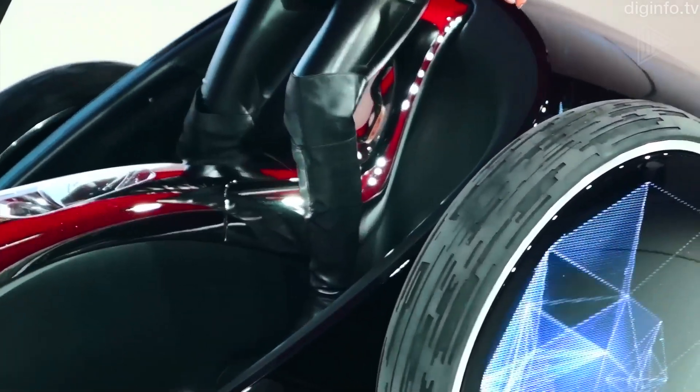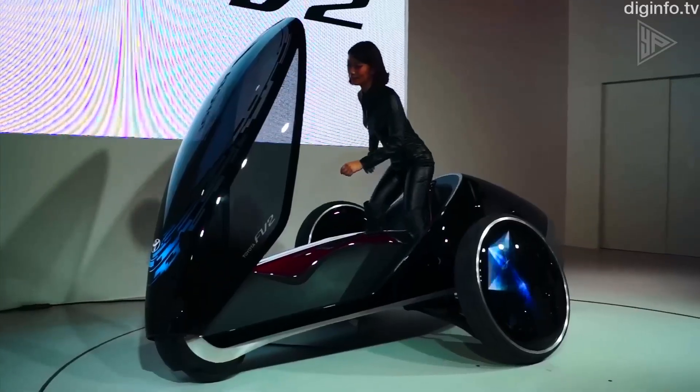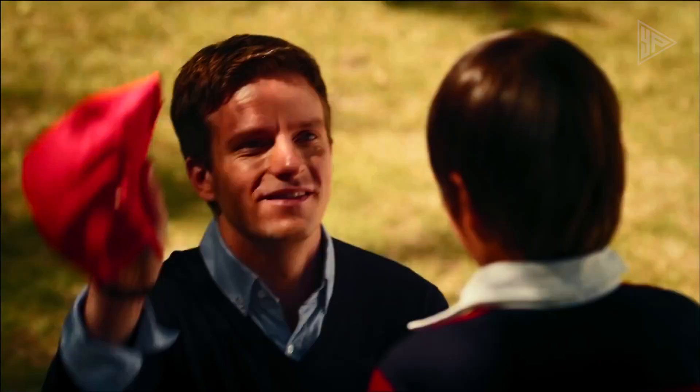The vehicle uses voice and image recognition to determine the driver's mood, and it can use accumulated driving history to suggest locations. The Toyota FV2 represents a new and exciting direction in personal mobility, providing a unique and thrilling riding experience.